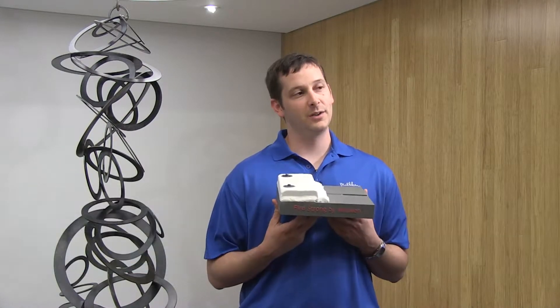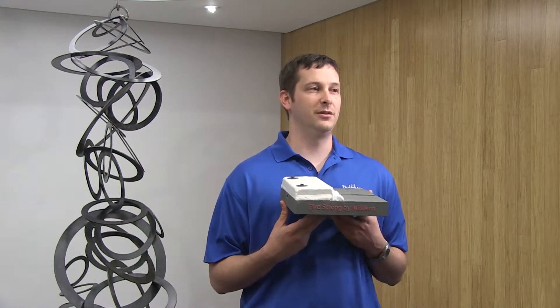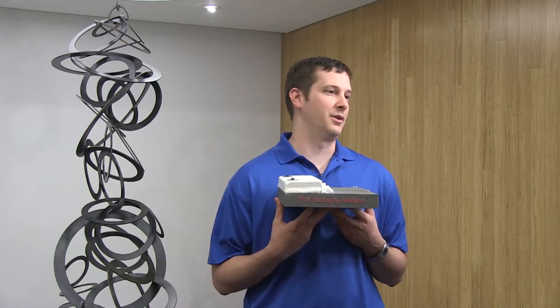FireStrong was developed by a multi-functional team of mechanical engineers, chemical engineers, civil engineers, and I'm the black sheep organic chemistry group.